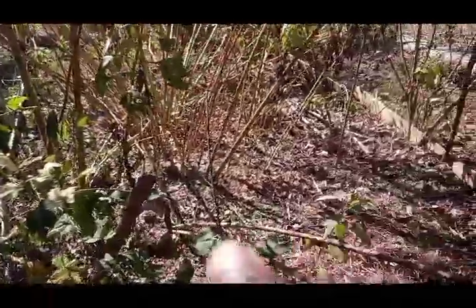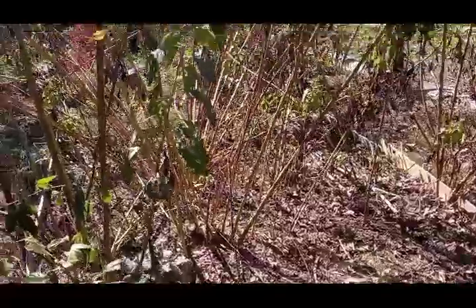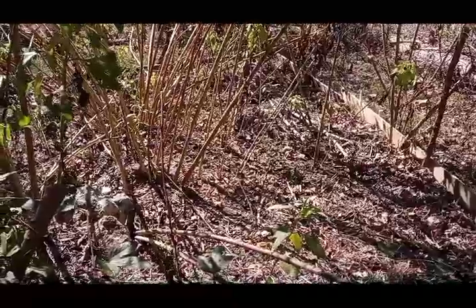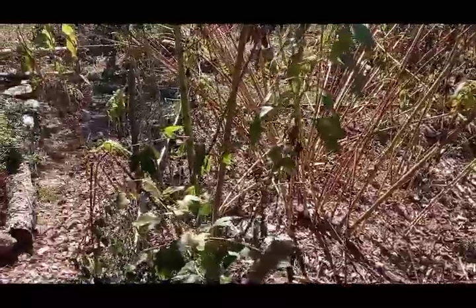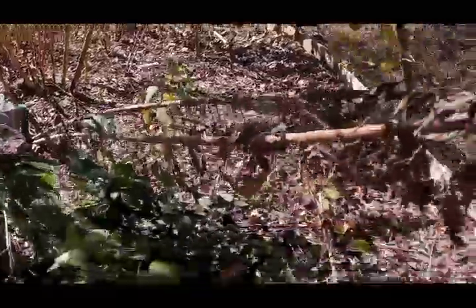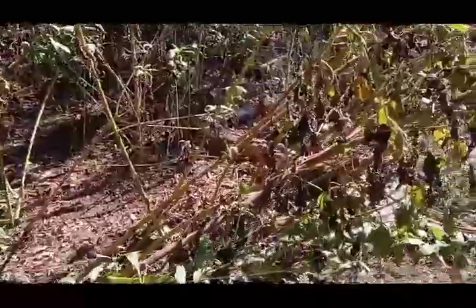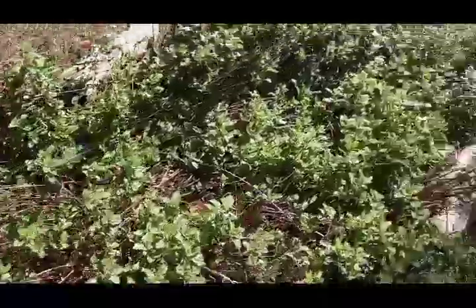One thing I want to tell you is Jerusalem artichokes will spread. I started them here last year and thought I pulled them all up, but the tubers can be so small it's almost impossible to get every one out of the ground. This little garden right here is after I thought I pulled them all out — you can see how many I missed.